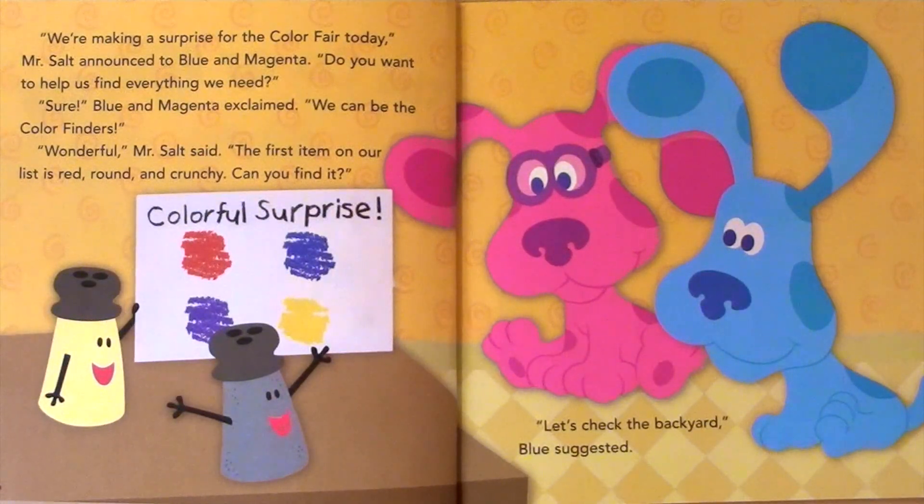We're making a surprise for the color fair today, Mr. Salt announced to Blue and Magenta. Do you want to help us find everything we need? Sure, Blue and Magenta exclaimed. We could be the color finders.